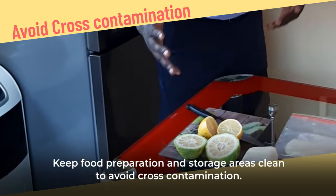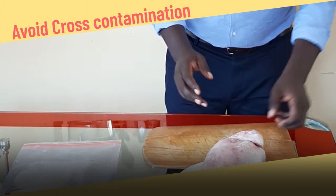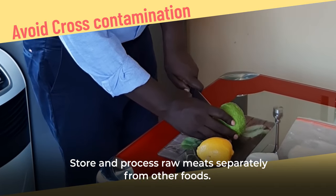Cross-contamination. Keep food preparation and storage areas clean to avoid cross-contamination. Store and process raw meat separately from other foods.